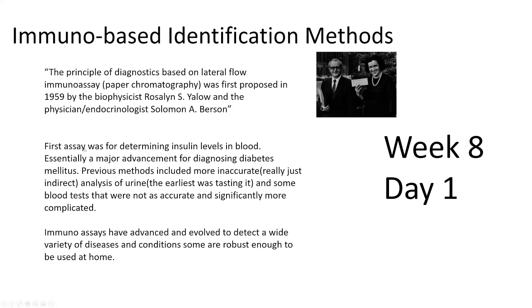The original ELISA was used to determine insulin levels in blood, which was a major advancement for diagnosing diabetes mellitus. Previous methods were inaccurate or indirect — things like urine analysis, or even just tasting it to see if it was sweet. Later blood tests were more complicated and labor-intensive. The ELISA was really easy to do, fast to make, could be stored for about a year, and could be taught to anyone, even at home.